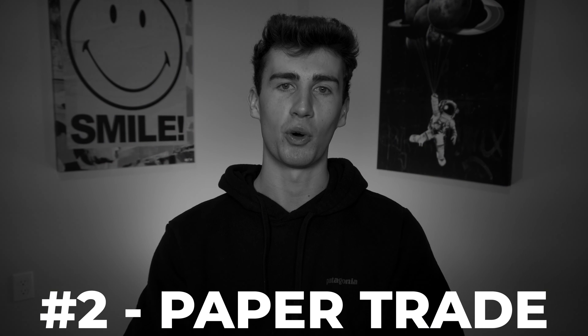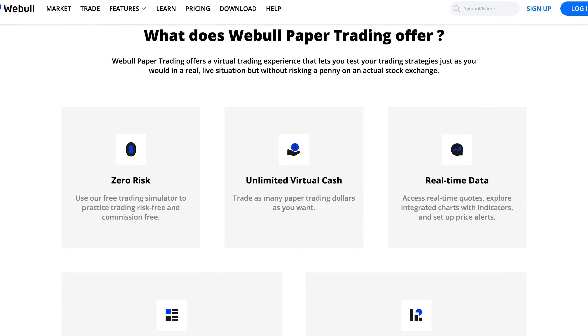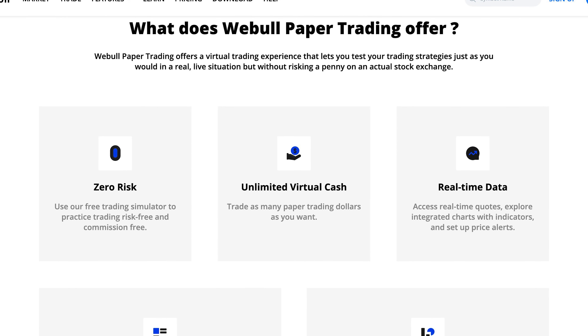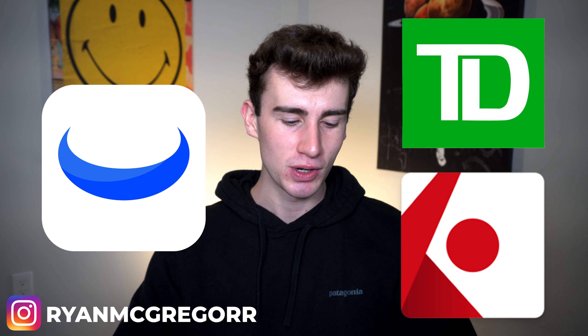Number two is especially important for beginners: access to a paper trade portfolio. When a broker offers this, you get to practice trading the live market with fake money, so there's zero risk on the line. This is a great way to get comfortable buying and selling, get comfortable with the platform, and understand the trade process in general. Not every broker offers paper trading, but platforms like Webull, TD Ameritrade, and Interactive Brokers do.